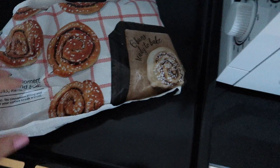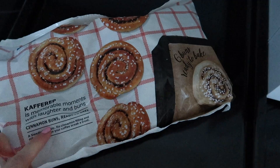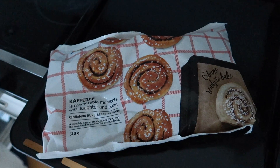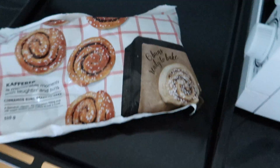To make the house cozy, I bought this from the IKEA market — cinnamon buns, ready to bake! Let's see how they turn out. I'll light my Jo Malone candle and start cooking these buns.